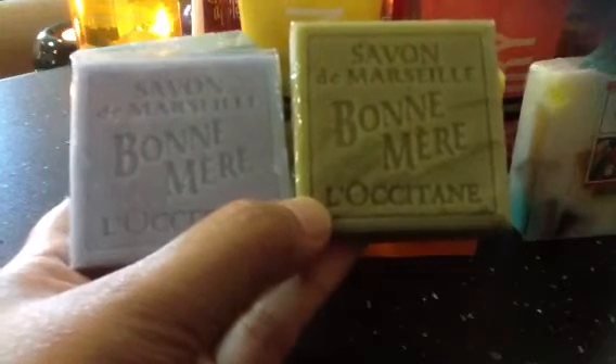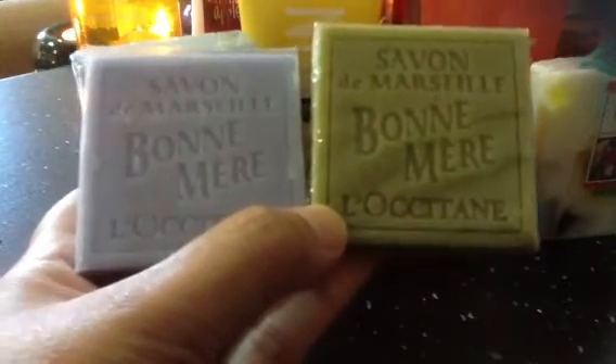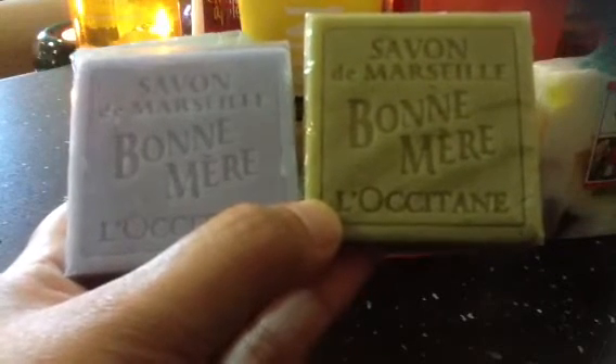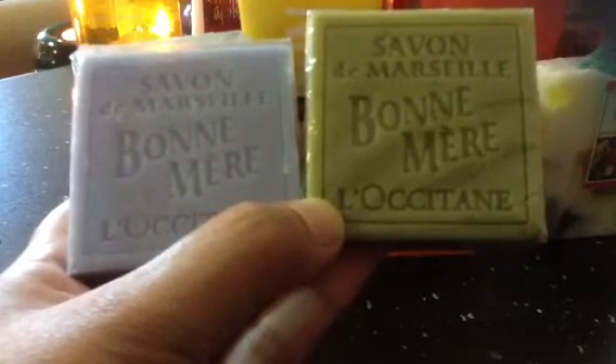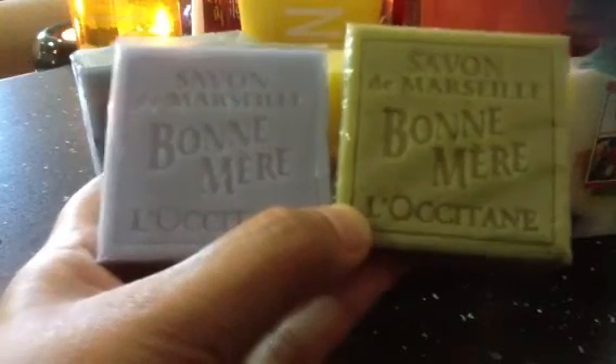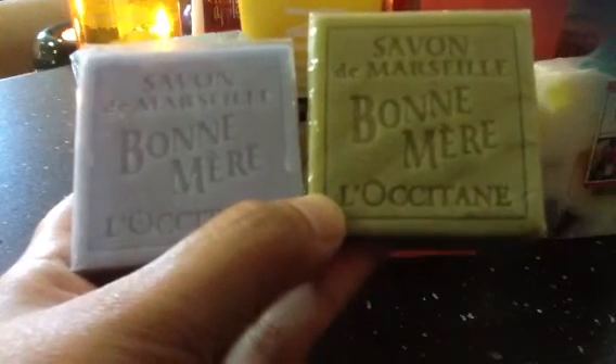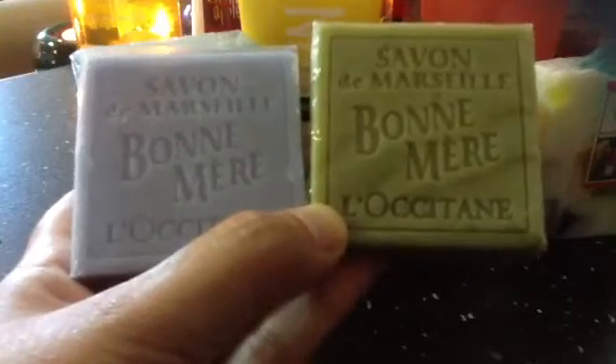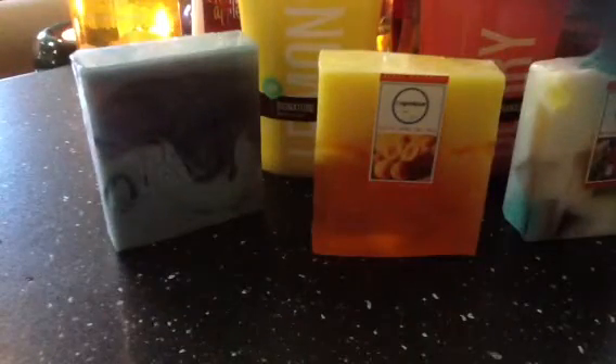Moving on to some of my soaps — I have an L'Occitane soap that I bought on one of my trips. It's a well-known brand in Europe that carries a lot of high-end products. My favorite from them is actually the lavender hand cream, which I'm lucky to get from a dear friend. This particular soap seems to be unscented — I couldn't understand the French on the label.